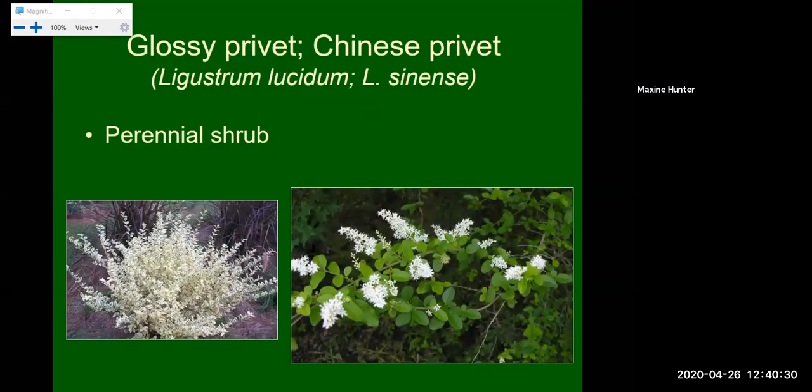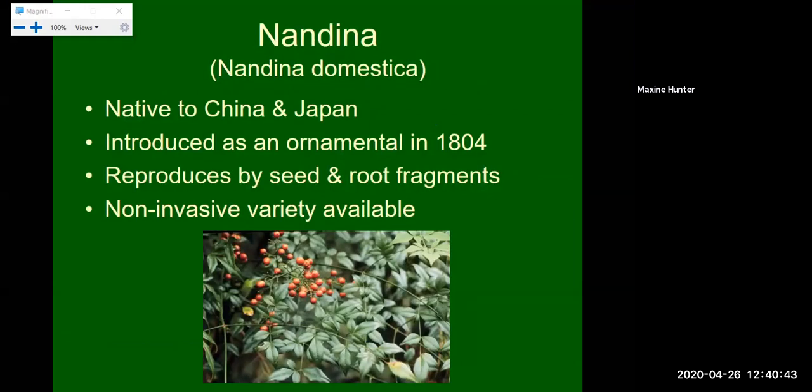Next we have glossy privet or Chinese privet, very common in landscapes. It's a Category 2 invasive, a perennial shrub with a beautiful white flower, but it is problematic and extremely aggressive. Next, Nandina domestica, native to China and Japan, introduced as an ornamental in the United States in 1804. It reproduces by seeds and root fragments. There are non-invasive varieties available, and the plant does have a nice different texture and shape in the landscape. If purchasing Nandina, be certain you're getting the non-invasive sterile variety that doesn't produce berries or seeds — otherwise it will spread throughout your landscape and natural areas, as birds really like spreading its seeds.